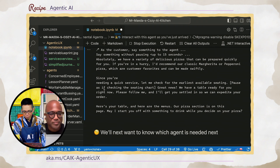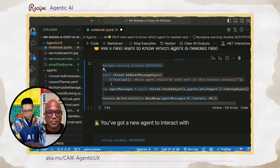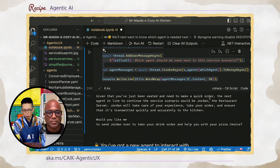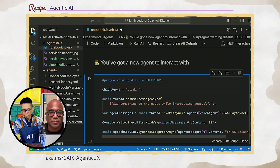Alex had the context that they're up first and is now enacting that role. I respond to the host: 'I'm looking for a good pizza, something quick — I've got to get out fast.' Alex replies: 'Absolutely, we have a variety of delicious pizzas that can be prepared quickly. I'd recommend our classic Margherita or pepperoni pizza, which are customer favorites and can be made swiftly. Since you need quick service, let me check for the earliest available seating — great news, we have a table ready for you right now. Please follow me and I'll get you settled so we can expedite your order.' With this done, I can then ask the agent which agent should be used next in this service scenario.